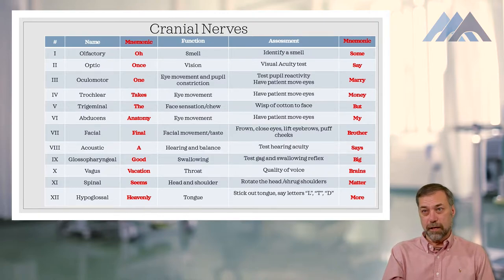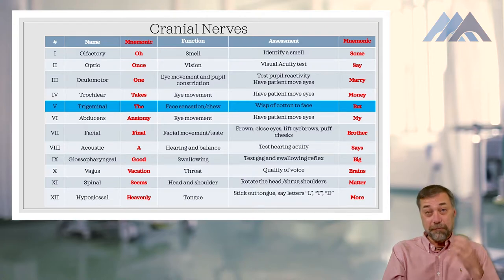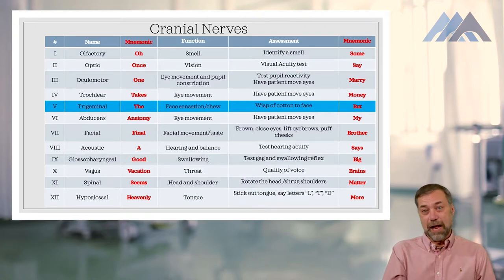What I want to focus on more than the chart itself is the cranial nerve disorders. Let's go down to cranial nerve five, the trigeminal nerve. This is one of those 'both' nerves — it allows you to feel your face, giving sensation to at least half the face, as well as allowing you to chew. Facial sensation is the sensory part and chewing is the motor part.